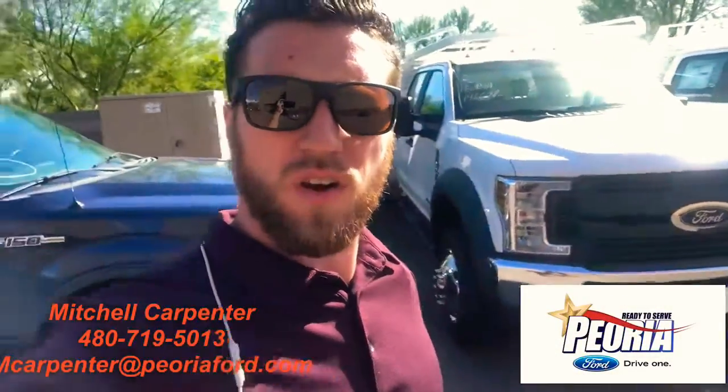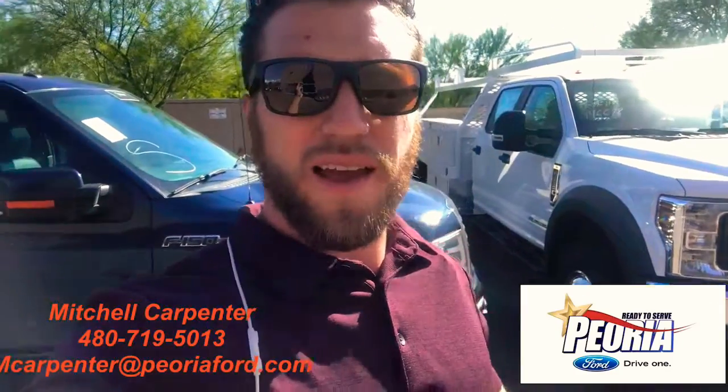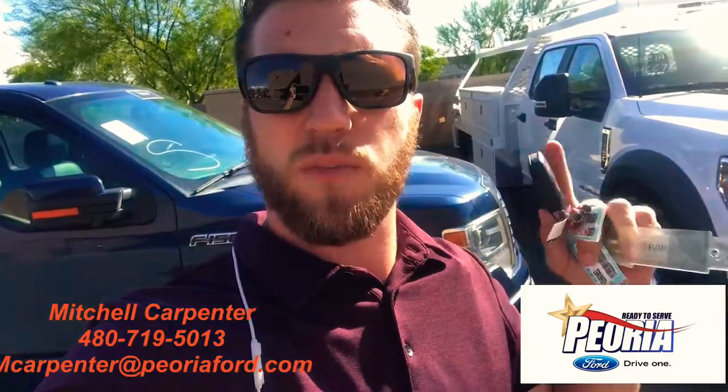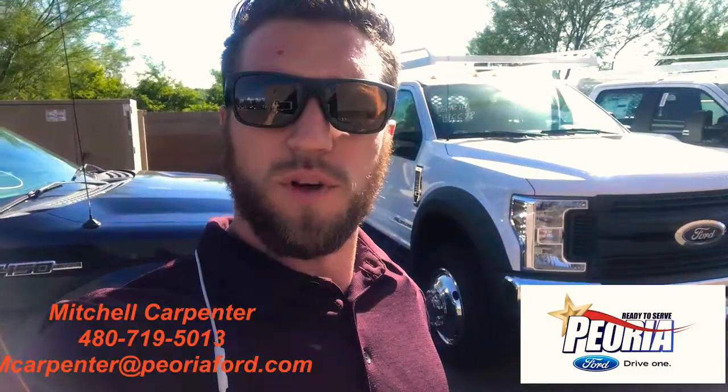Hey Steve, Mitchell Carpenter over here at Peoria 4, the Commercial and Fleet Department. Right behind me I got your F550 Crew Cab Diesel 4x4 with the Celze contractor body on there ready to roll for you. So let's go take a look, I'll show you inside real quick.